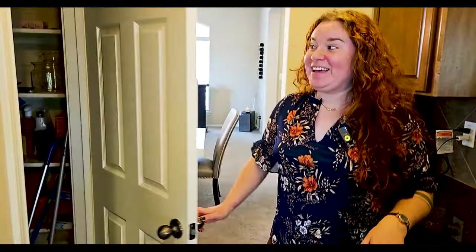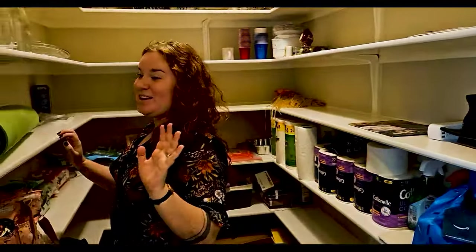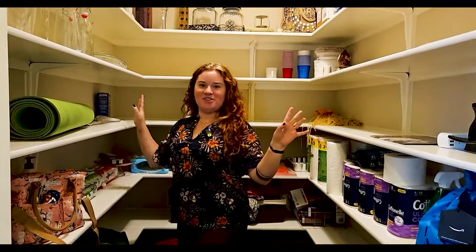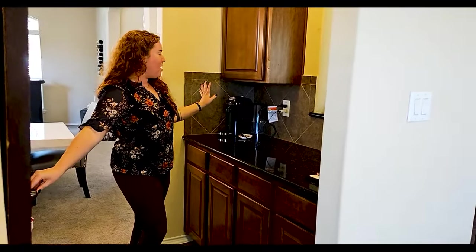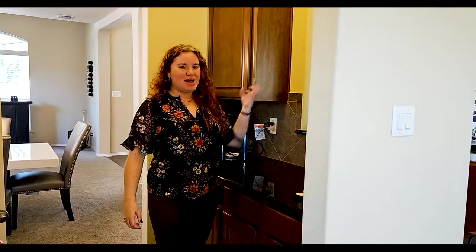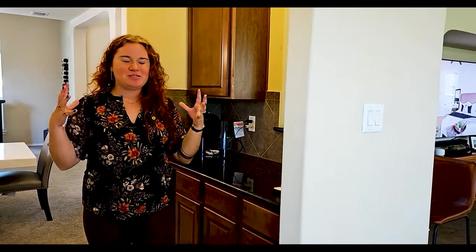Coming down this way we have a beautiful archway leading us to a butler's bar and a nice walk-in pantry. Y'all know in Texas we love food, so you're gonna need the pantry space to match it. Coming in here — they still live here, mind the mess — but you can see how big and large this space is and just how much stuff can fit in here. It can be a coffee bar, you can have drinks here. I love how there's a little cut-out that adds more space so it doesn't feel so closed in.